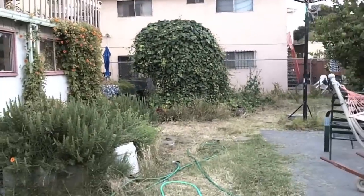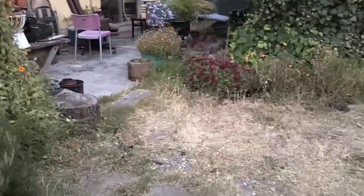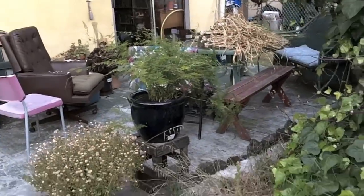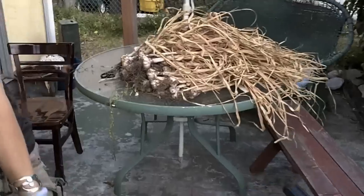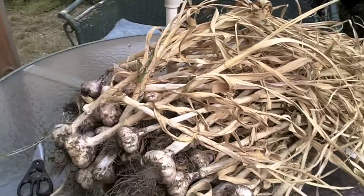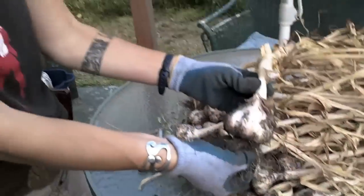The only reason I'm going to ever have documentation of my life. And this is the garlic that you saved from our seed last year. Yeah, that's like that.